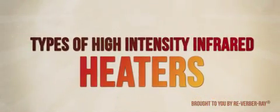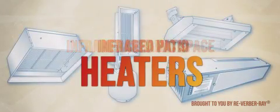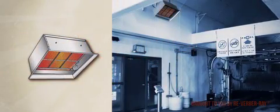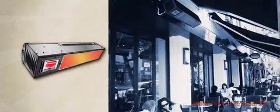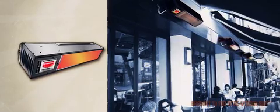There are several types of high intensity infrared heaters, each developed to accommodate a specific application and area. Infrared space heaters are best applied in buildings with high ceilings and areas where there is demand for a high heat load, such as loading docks or bay areas.